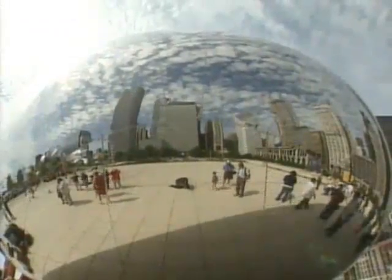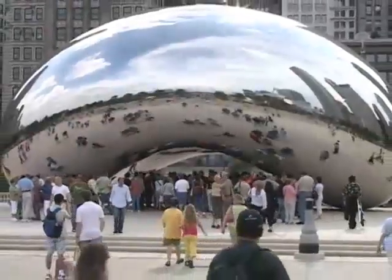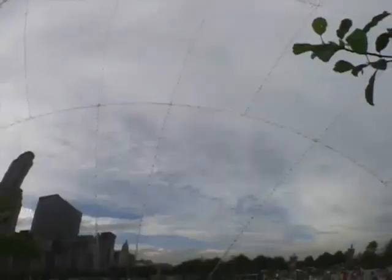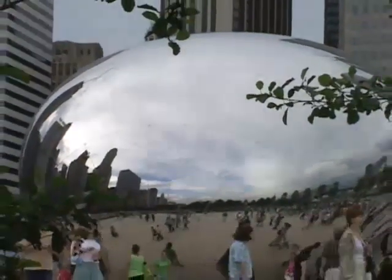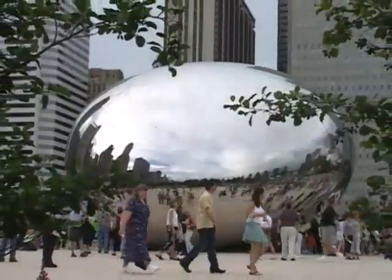Folks literally can't keep their hands off sculptor Anish Kapoor's giant archway to the skies. It's fabulous because that sculpture brings the sky right down where I can just touch the untouchable. It's fantastic. Kapoor named his work Cloud Gate, but most folks just call it the bean — as in jelly bean.